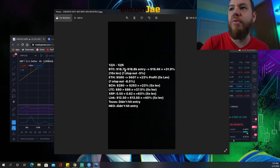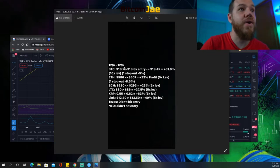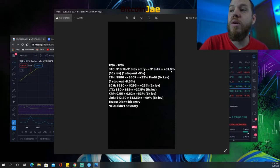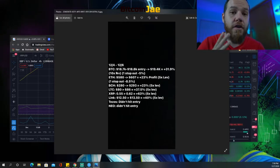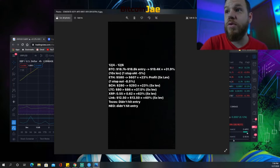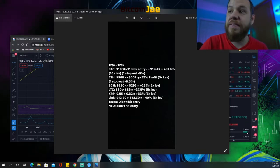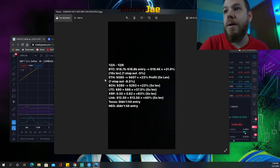Bitcoin: we gave an entry between $18,700 and $18,100. That ran up to $19,400, which would have been a 31.9% profit using 10x leverage. For full transparency, there was a stop-out — a 5% loss on the initial entry using 10x leverage. We re-entered on the bounce and made about 32% profit.